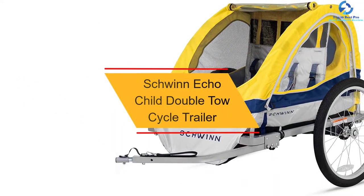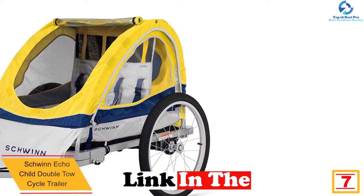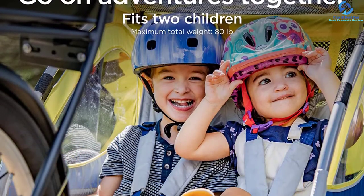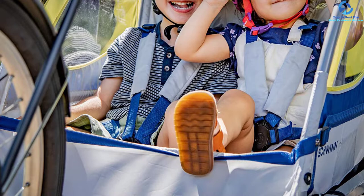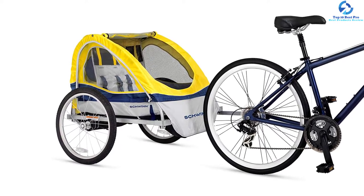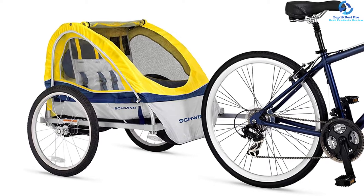At number 7, we have the Schwinn Echo Child Double-Toe Cycle Trailer. When you need a convenient and flexible cycle trailer, then you should try out this. The cycle trailer has a foldable design, which makes it easily portable since it can fit in the back of cars, and also allows for easy storage. The trailer offers a smooth ride on all types of terrains thanks to the large 20-inch alloy spoked wheels. The pneumatic tires assure an excellent ride and long-term use. It has two seats and can support up to 80 pounds in weight. The two-in-one canopy offers the best protection from bad weather conditions and bugs. It is simple to set up and with the transparent windows, it offers a crystal clear view.